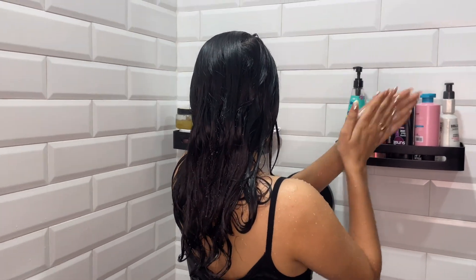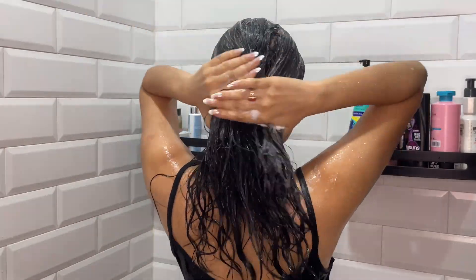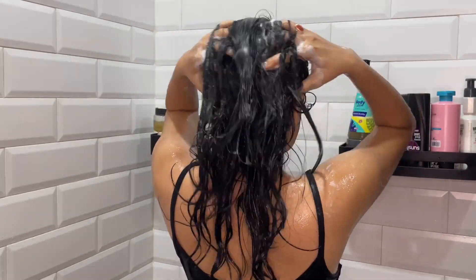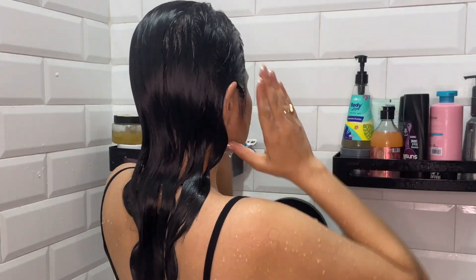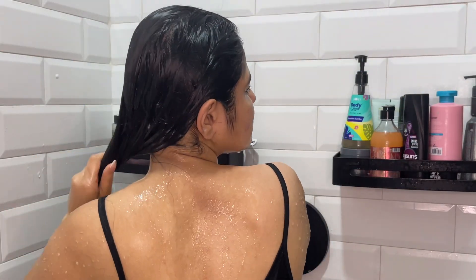So first I'm taking the B-Blunt Intense Shine Shampoo. You gently have to massage it on wet hair and scalp, then rinse thoroughly and follow up with the Intense Shine Conditioner. Apply the conditioner on mid-length and ends, leave it for 3 minutes, and finally rinse off.